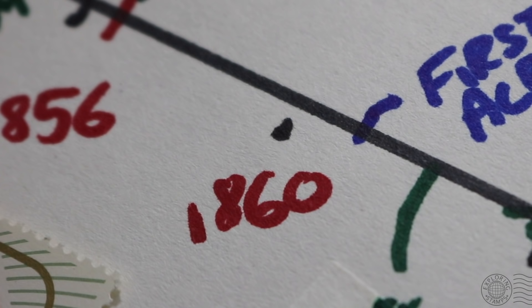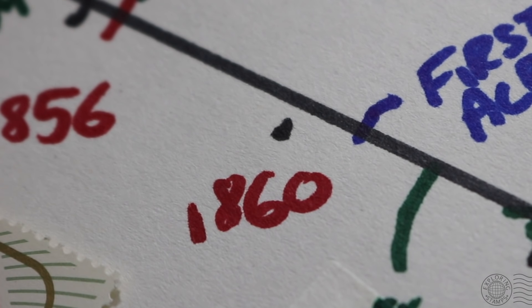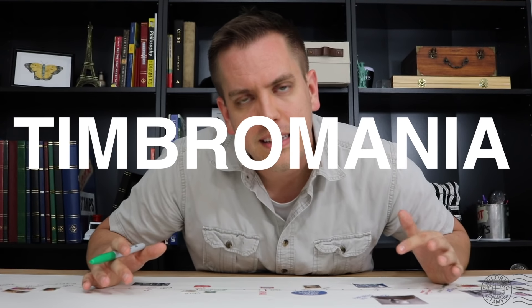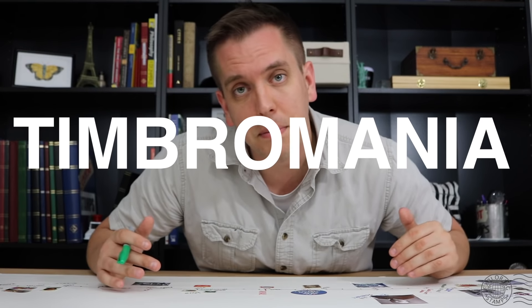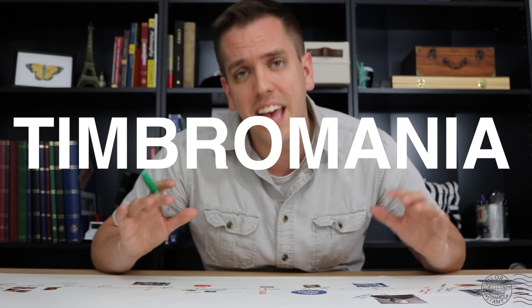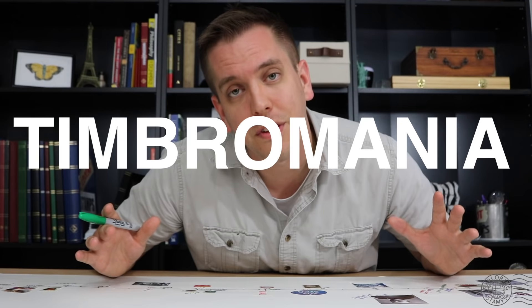Going through the 1860s, the enthusiasm for stamp collecting was on the climb. The first stamp albums became available for sale. France had a couple of magazines devoted entirely to stamp collecting, and then we finally got a name for this hobby: Timbromania. So 'timbray' being French for stamp, and 'mania' being enthusiasm or craze. It just makes a terrible, terrible word for the hobby.